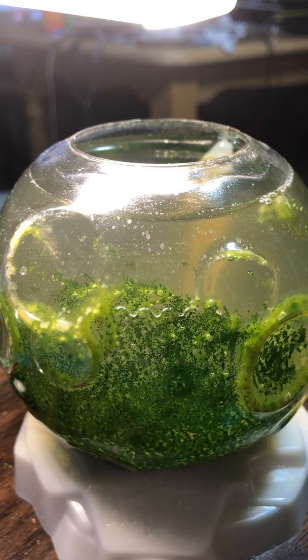Hi everyone, I'm posting a video again because this time I made some mistakes and now I'm trying to save my Aquadragons.